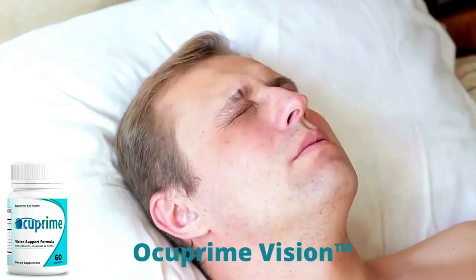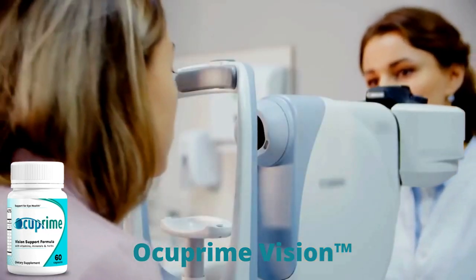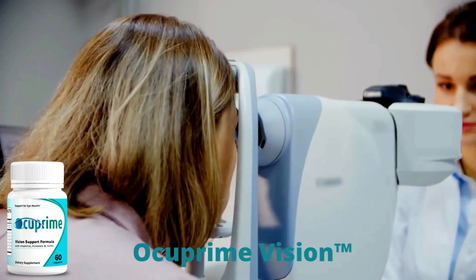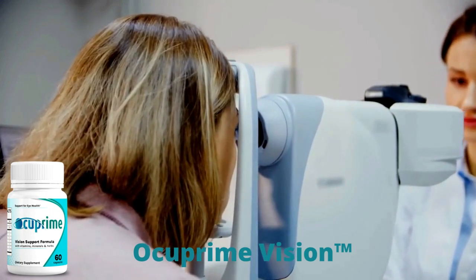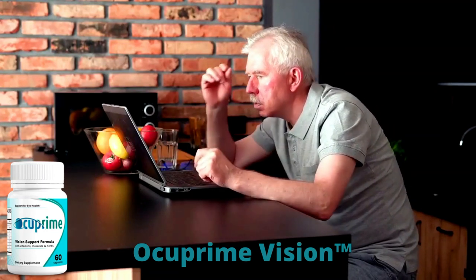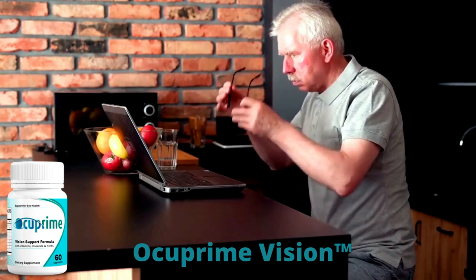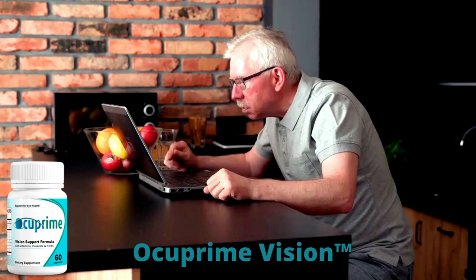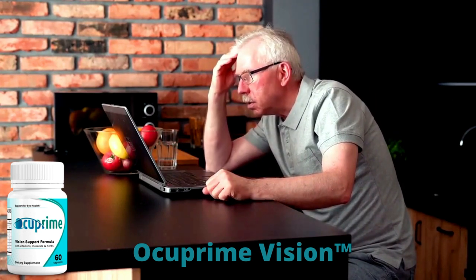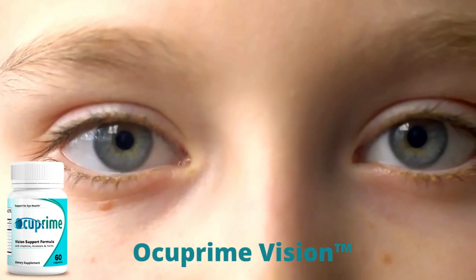So what is Occuprime Vision and does it actually work? The answer is yes, Occuprime Vision works. After many laboratory tests, researchers identified a natural formula with 24 concentrated and powerful ingredients carefully selected from nature. This natural blend aids in the development of adequate eyesight, helps prevent eye damage, and maintains a healthy eye.